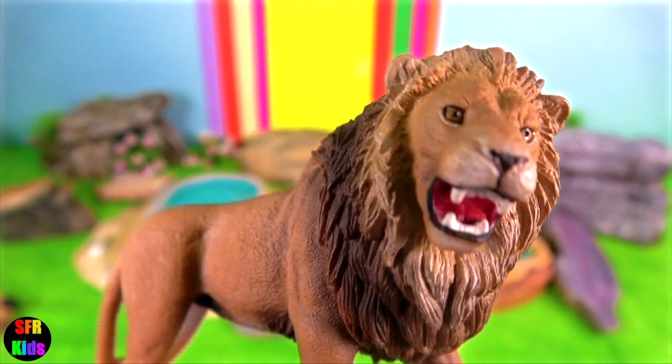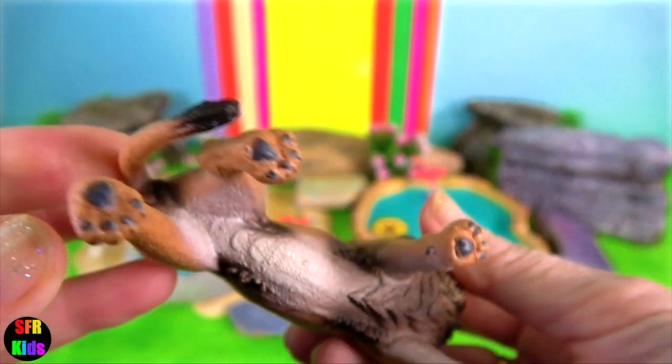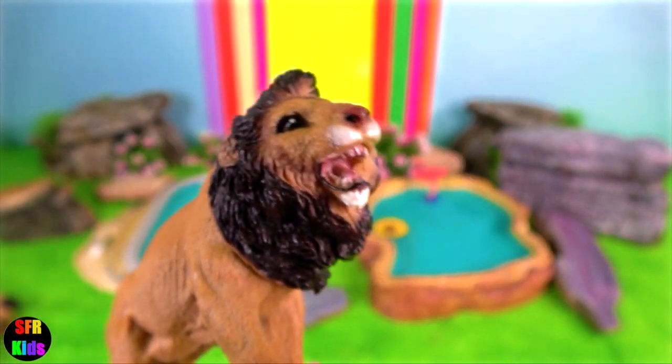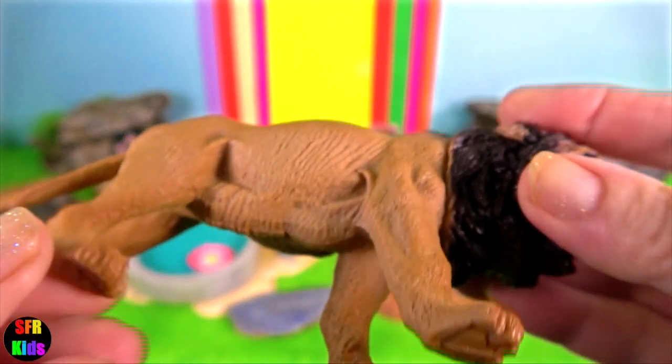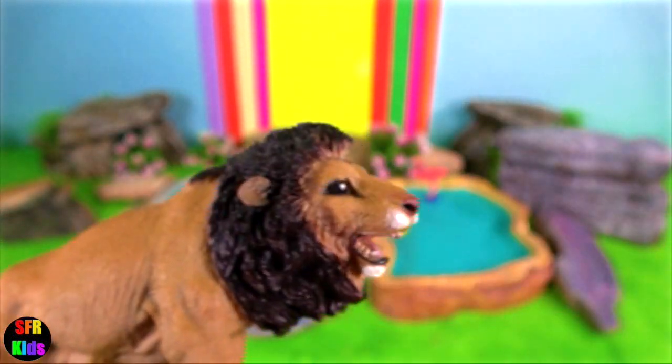They once prowled from the Middle East to India. Now only a fraction of these magnificent animals survive in the wild. The Gir Forest dry-teak woods were once a royal hunting ground. Today, they are a reserve where these at-risk big cats are heavily protected.